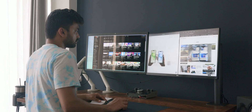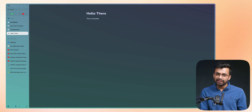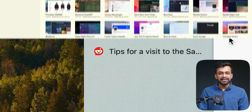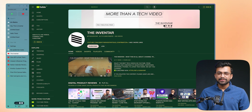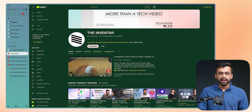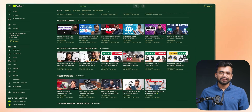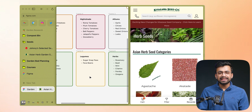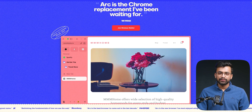On Mac, Arc takes advantage of haptic feedback — that extra detail felt nice. There are tons of tools: you can take notes inside Arc, create whiteboards, and with Boosts you can create or download custom versions of websites. The TidyTabs feature automatically moves unused tabs to an archive section so you can come back later. To manage profiles better, there are Spaces — you can switch swiftly between them, like going from personal to work mode. Arc also gives you the option to hide the side panel and experience full screen, which honestly feels better. I also noticed I could group tabs together in split screen and save them to come back to later.